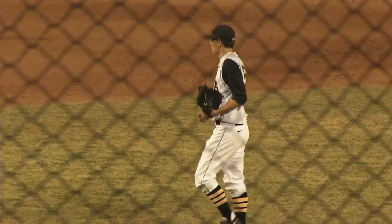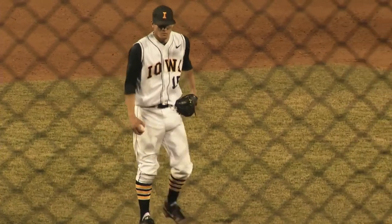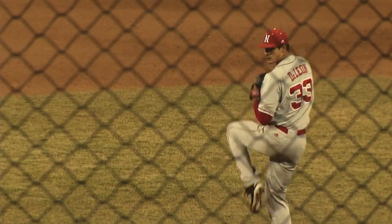Another slider, this one over the heart of the plate. It finishes off the outside corner, and Kelly cannot catch up with it — strike three. You want to know if you're Yas, all you've got to do is put the bat on the ball. They will trade a run for an out right now.